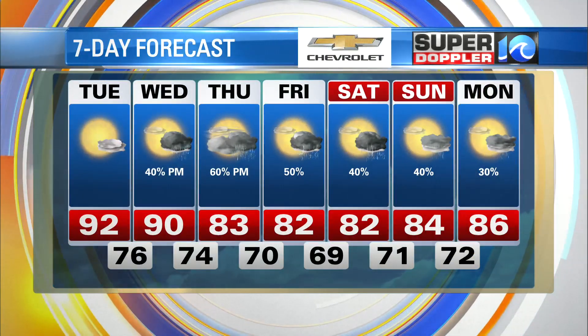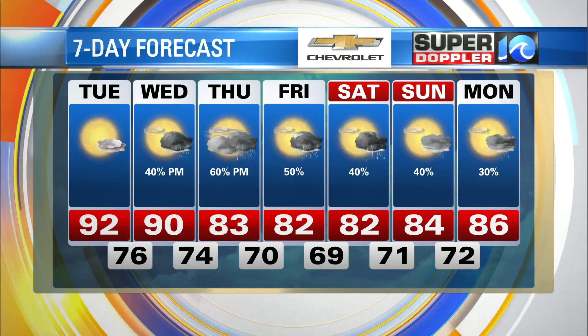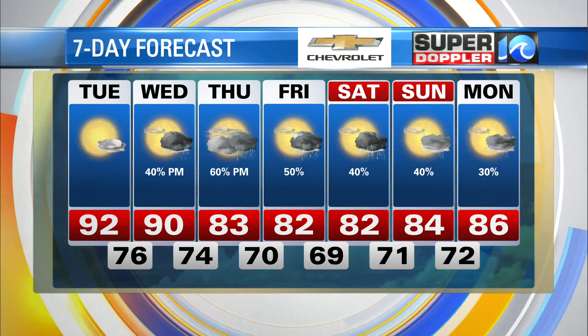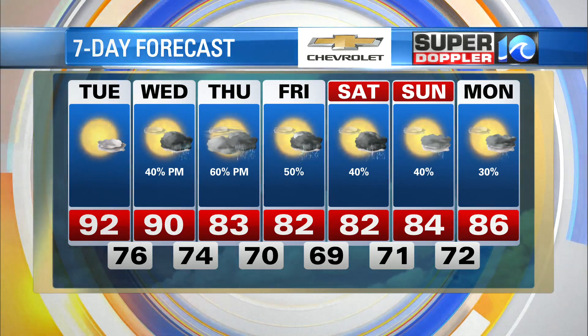Tomorrow we've got highs near 90. We'll see some scattered showers and storms in the afternoon, picking up probably as we go into the evening. Then we'll see more rain going into Thursday. There's a cool front that moves into the region — I'll talk more about it coming up.